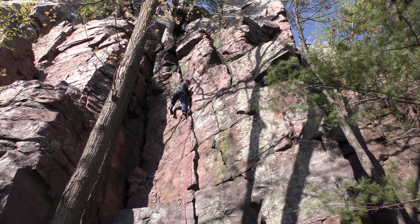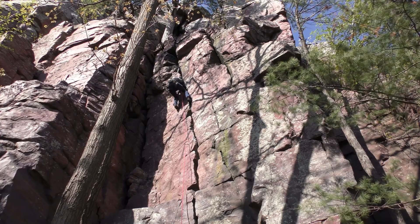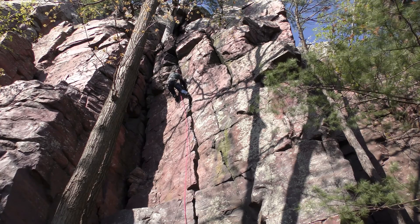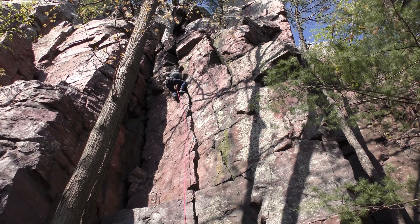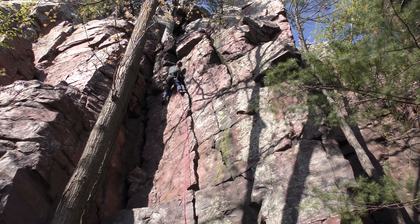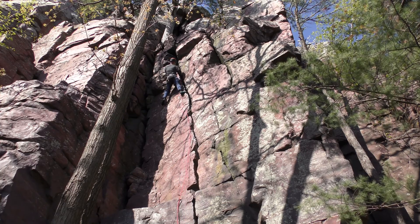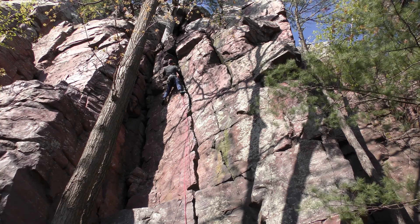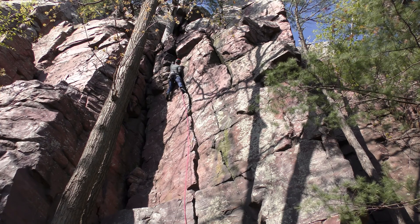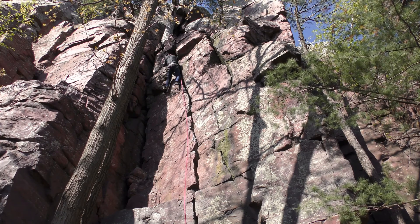At this point there are a few ledges out on the left face that you can use for footing. You've got to get up one more, and there's a really good jug for your left hand to grab. From there is where you'll place your last piece — for me that was a number 4 Totem Master Cam. The key is to keep moving and not pump out, because at this point you're starting to feel that slight overhang. Although the climbing is easier, it's getting a little overhanging now — just a jug haul all the way to the top. Run out that last ten feet, get to the top, and finish off the climb.